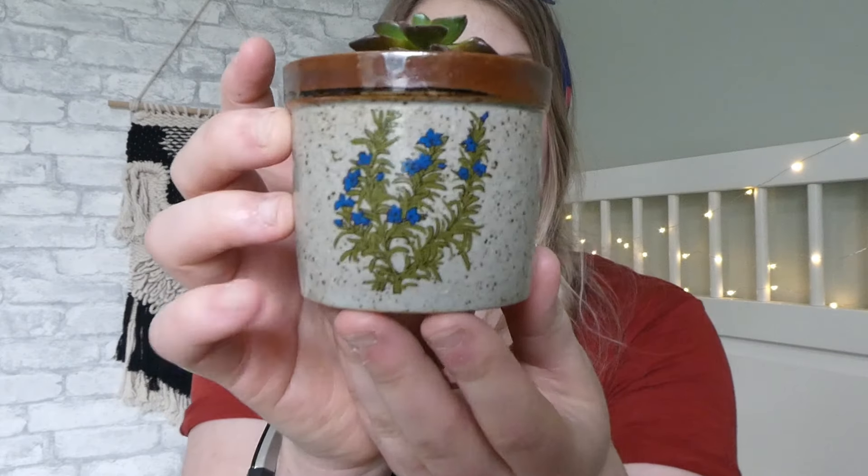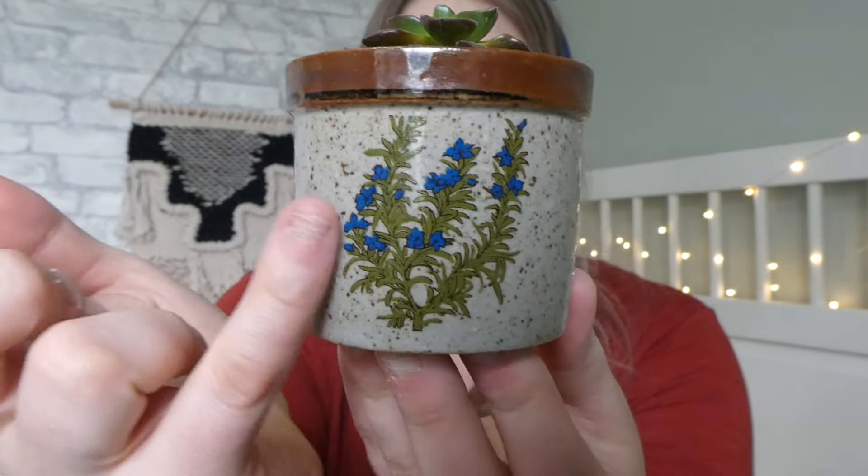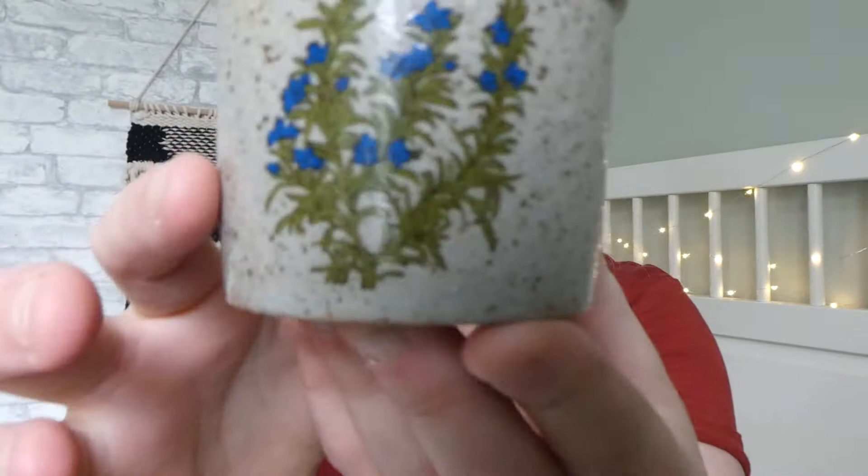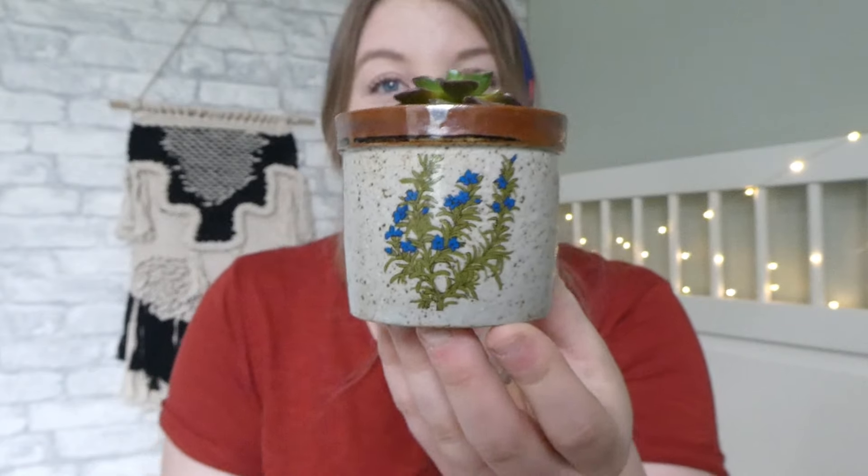Since I've developed this problem with plants, I've been keeping my eye out for super cute pots or hanging baskets — anything I can put a plant in. I have this one here — it's adorable. It's got the brown, the speckled, and then this beautiful little flower design in it. It's super tiny and adorable, and I paid 75 cents for this.